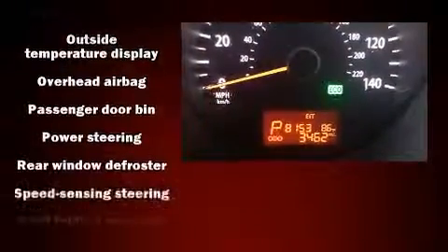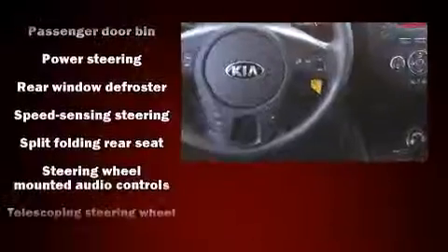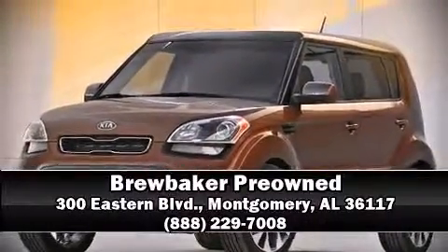A Carfax history report indicates just one previous owner. Our team is professional and we offer a no-pressure environment. We are here to help you.